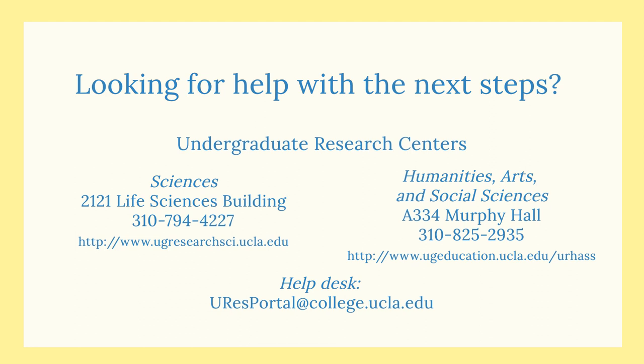Looking for help with the next steps? Contact the undergraduate research centers for portal assistance or email the help desk. Good luck with your research!